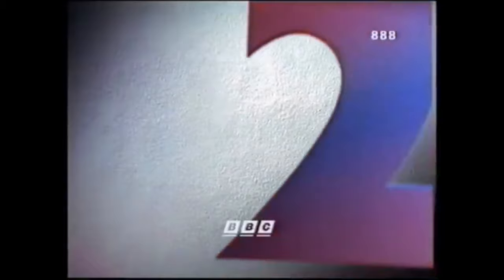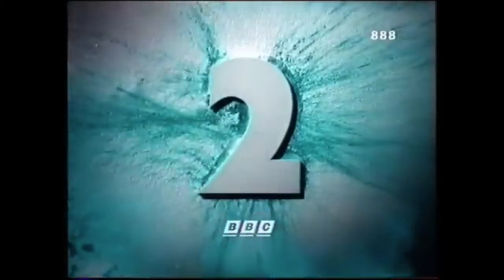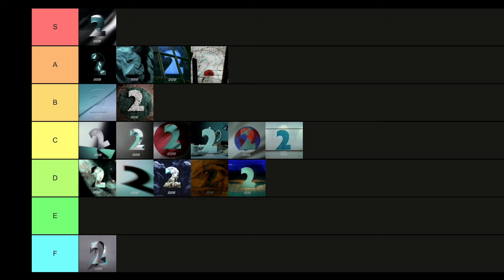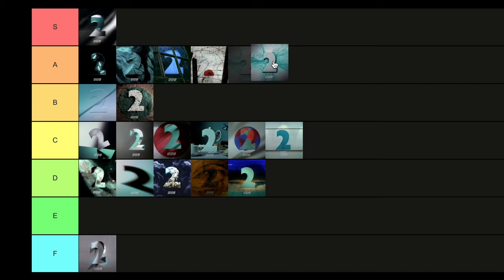Then we have Powder — the two falling into the powder. A very simple concept, but it's so satisfying seeing that powder fly out when the two lands. I like the fact that the two is in white as well — it amplifies the powder effect even more. A really great effect. I'm torn between A tier and S tier because Powder is quite elite. I'm going to put Powder in S. It is elite — it's just a very satisfying ident to watch.